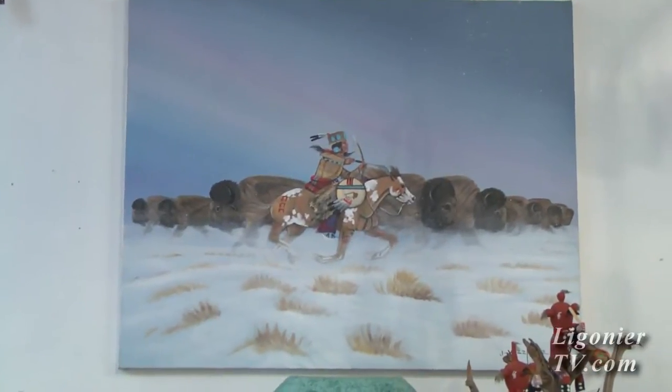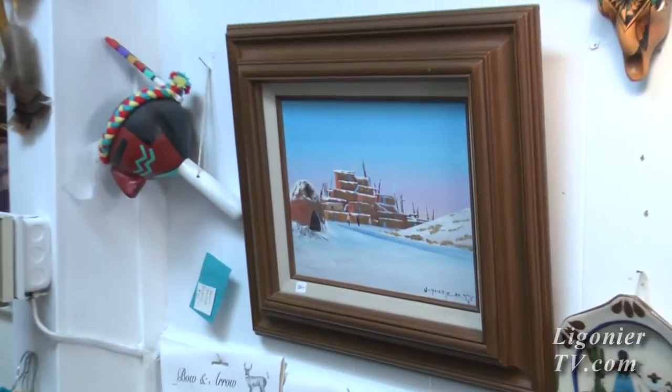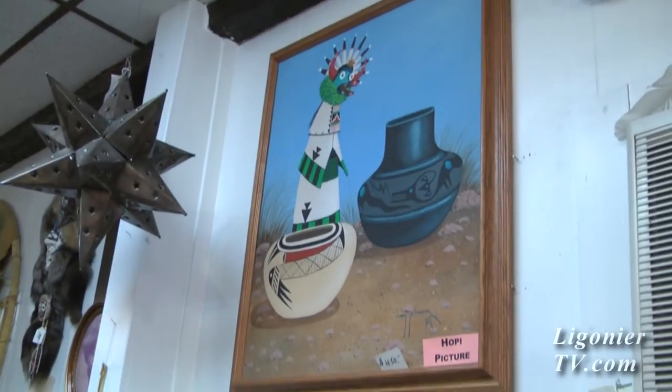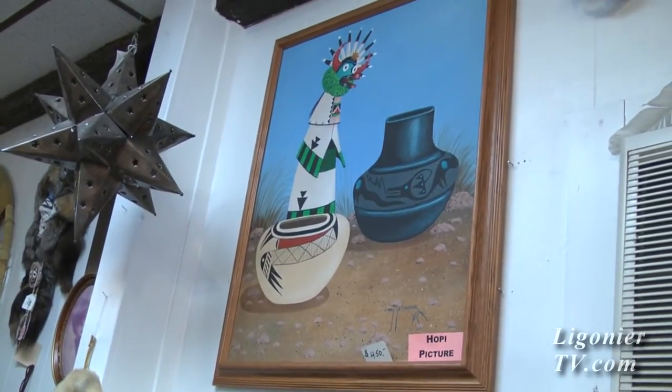Sam, can you tell us about some of your unique items in the store? Yeah, we have a lot of Native American artwork. We have something over there by Yazzie and we have an Andrew Warren Mandala. He's a well-known artist — he does things for the Metropolitan Museum of Art, Europeans, and a lot of movie stars, and he does one-of-a-kind pieces.